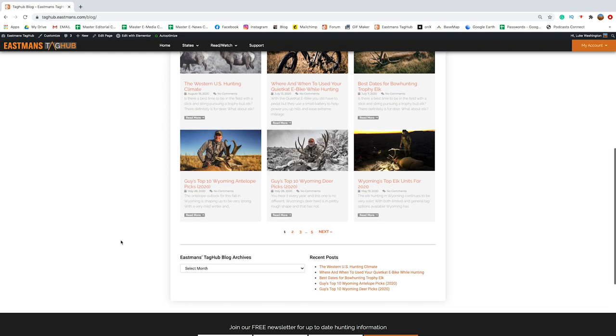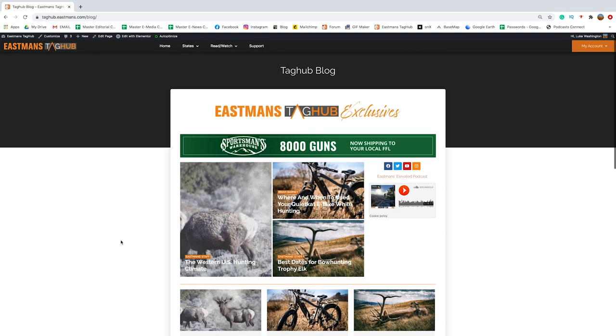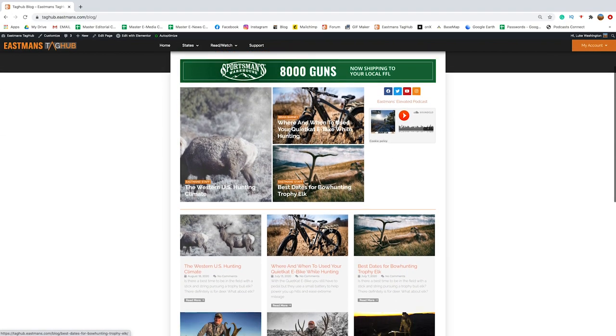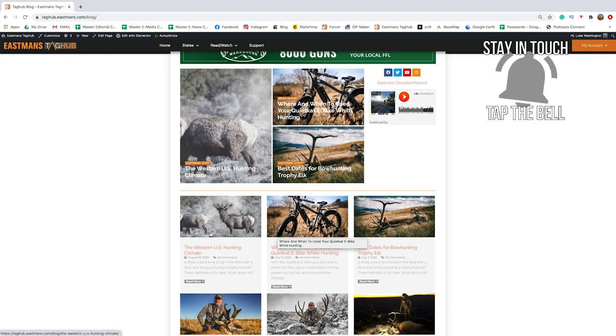Another part of Read is the blog, where we have exclusive content that only Eastman's Tag Hub members get to see. We've already got up to five pages and we're going to be adding more. This is not published anywhere else — the only place you can read these blogs and this exclusive content is the Eastman's Tag Hub blog.